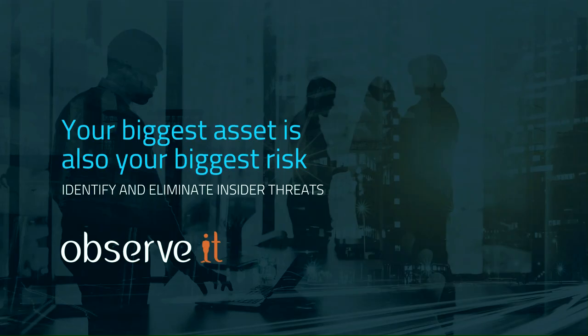The greatest threat to businesses today isn't the outsider trying to get in. It's the people you trust — the ones who already have the keys: your employees, your contractors, and privileged users. 60% of online attacks are carried out by insiders. To stop these insider threats, you need to see what users are doing before an incident occurs.